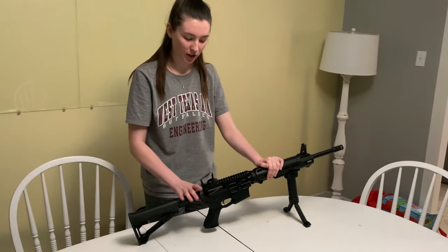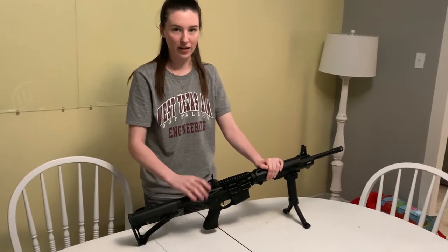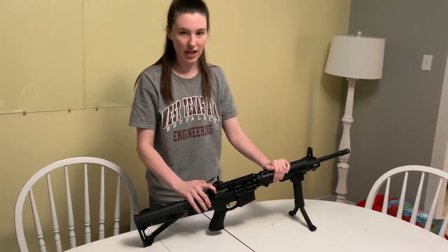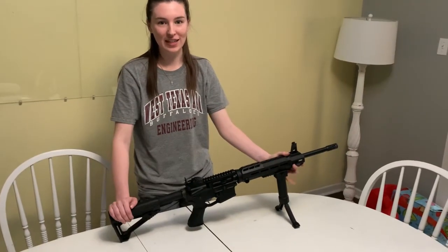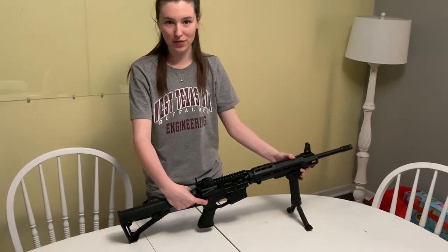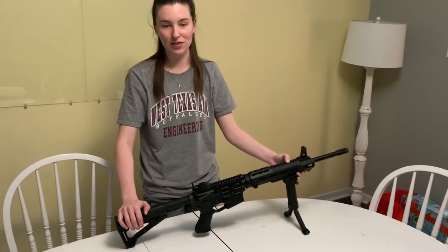In the case of a jam, make sure that your safety switch is on no-fire, press your mag release button to release your magazine, and then pull your charging handle back until you see the casing fall out. And lastly, always be aware of where your barrel is pointing, never pull the trigger unless you are ready, and always make sure it is kept clean and stored safely.